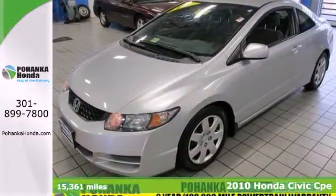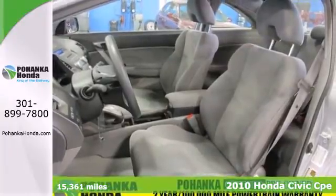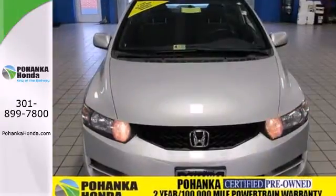Here's a 2010 Honda Civic. Standard features on the ever popular Civic include air conditioning, tilt and telescopic steering wheel, power steering, height adjustable driver's seat, and a premium audio system.